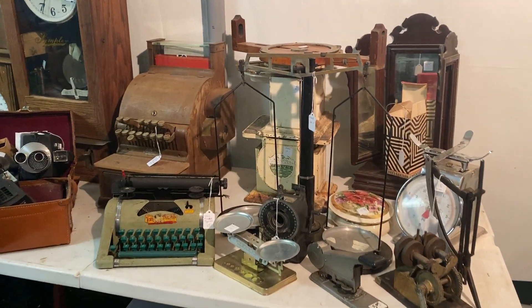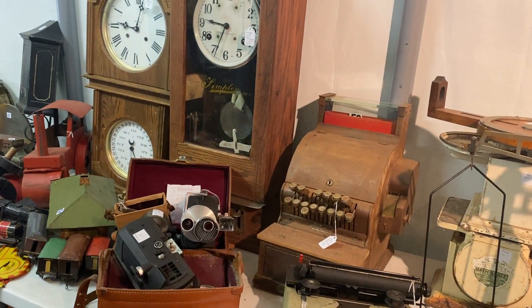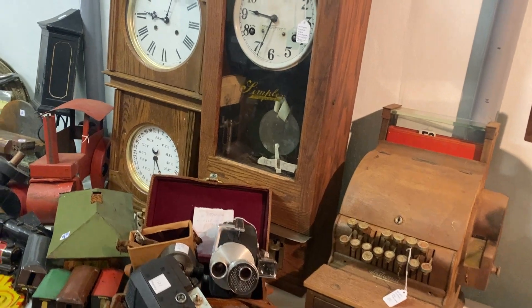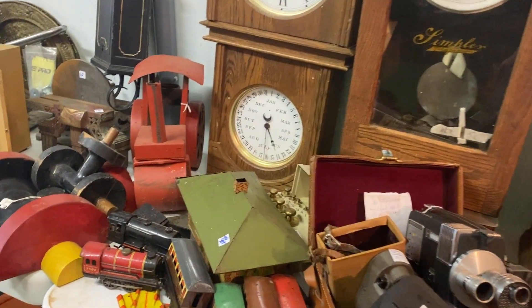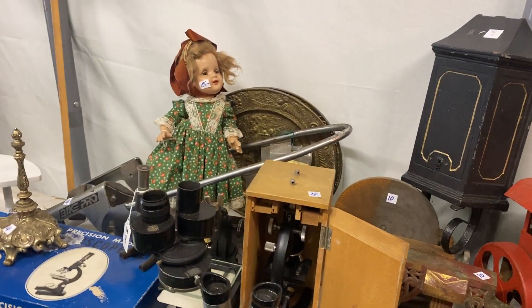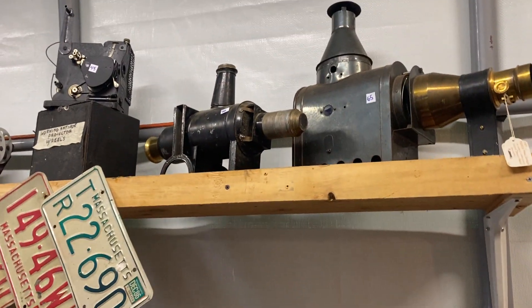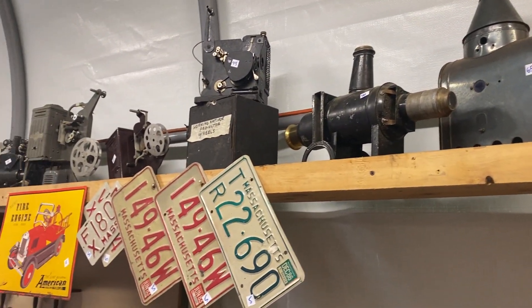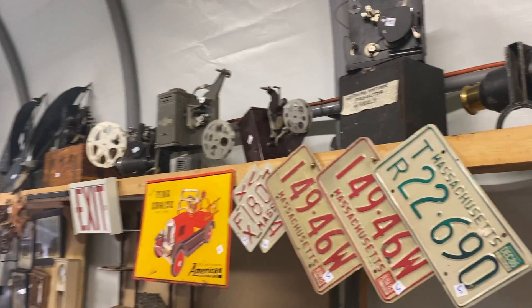We have this old register — take a look. There's clocks, cameras, time clock, old time clock. There's clock parts, cameras, trains. I love that old mailbox. Microscopes, license plates, and that French magic lantern.